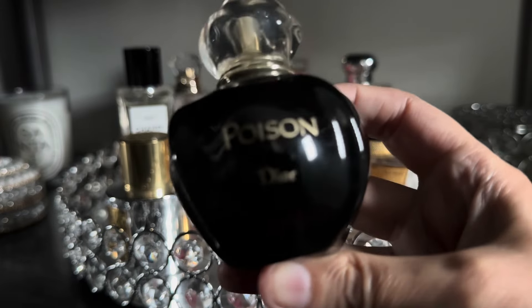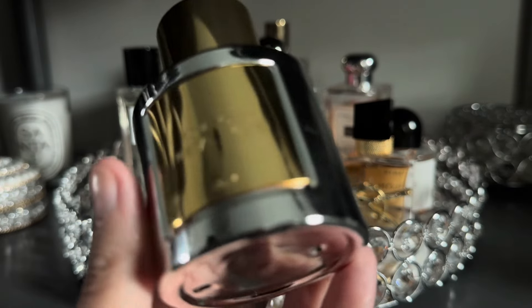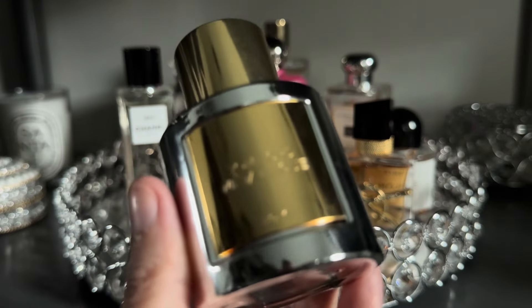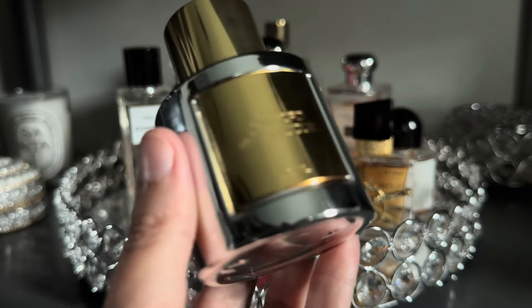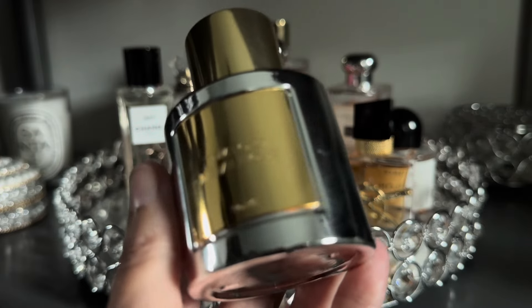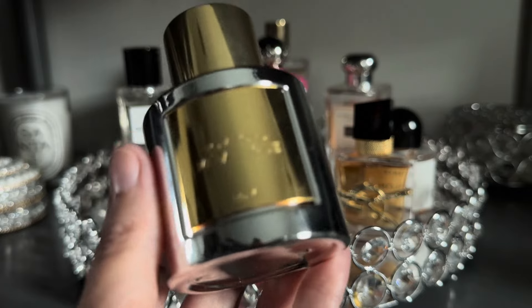Next up, from Tom Ford I have Metalique. This is an aldehydic vanilla fragrance — it's kind of cold but yet has that sweetness of vanilla. I really enjoy wearing this in the months where I don't want anything too heavy but really want that sweet vanilla fragrance, and it's absolutely beautiful.